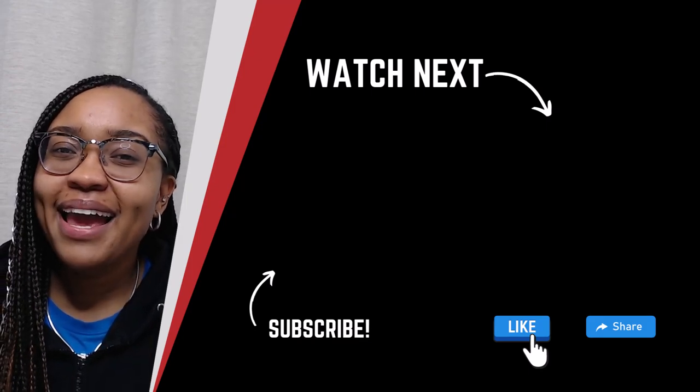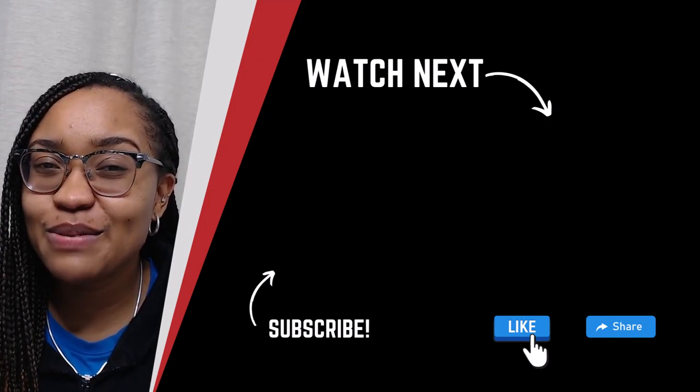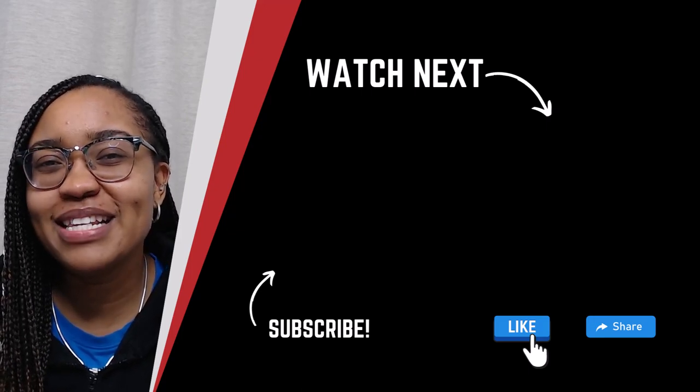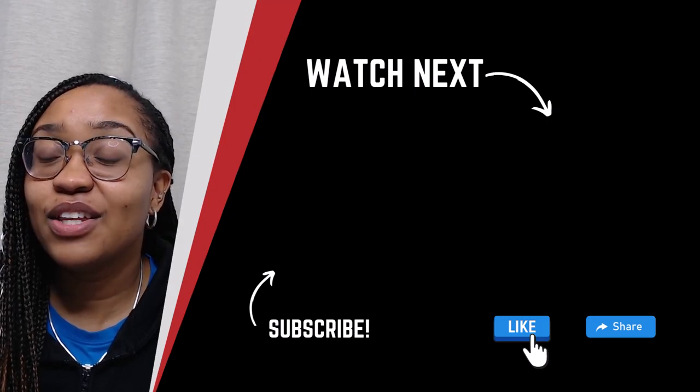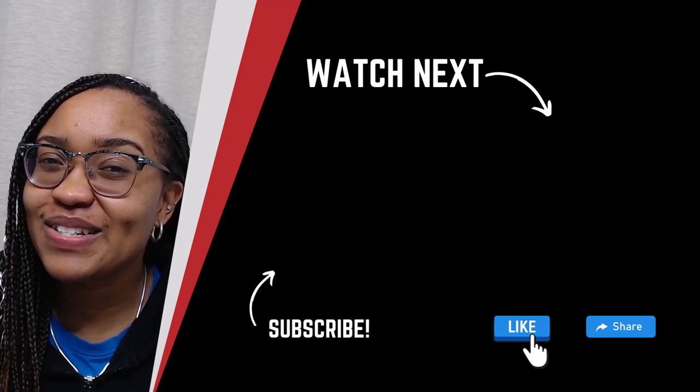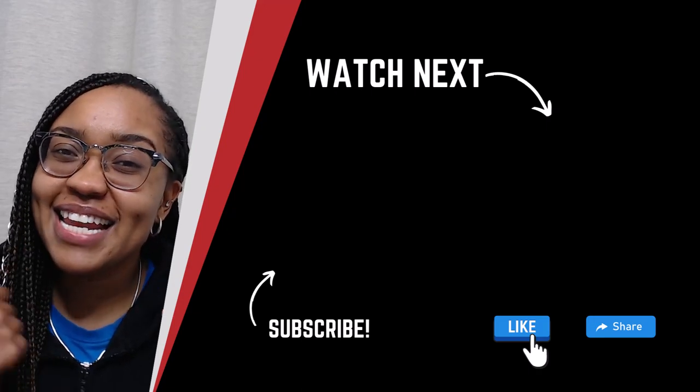If this video was helpful to you, please give it a thumbs up. Hit the share button with anybody you think it will help too. If you're not already subscribed, please join my community, subscribe to this YouTube channel, and hit the notification bell for more helpful videos like this. I'm Christina and I will see you in the next video.